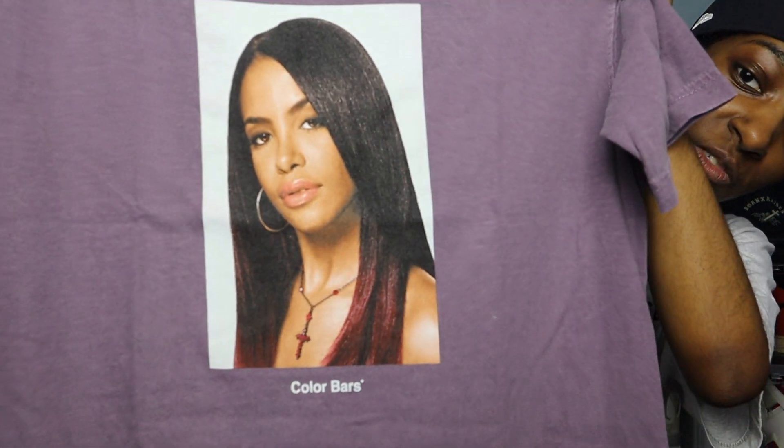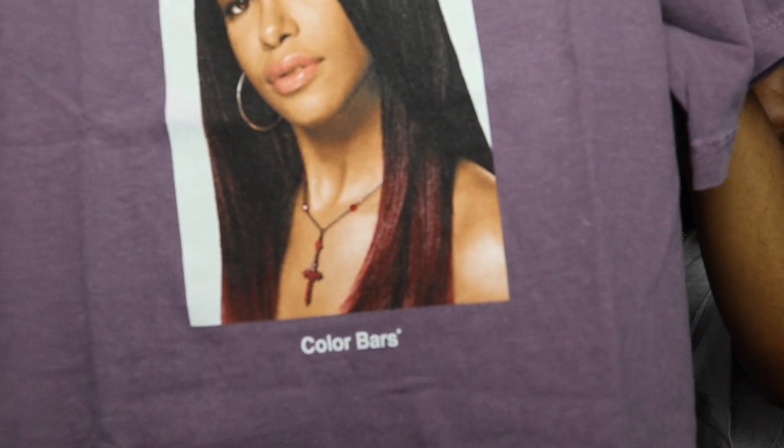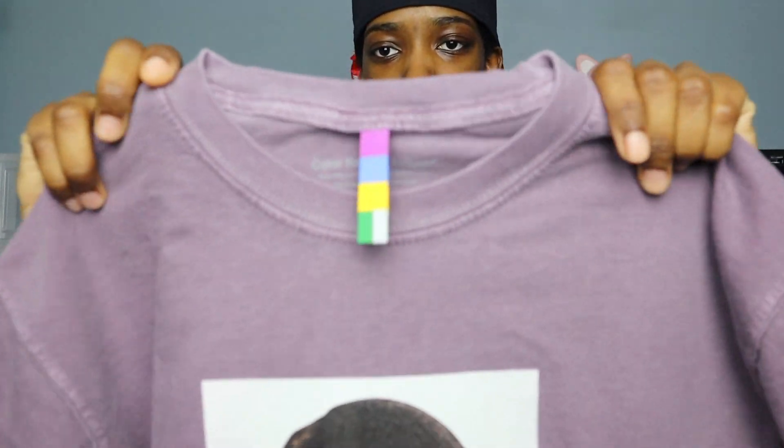When I first saw these go up on Network I was like, yeah, I definitely want a piece out of this collection. I really like Aaliyah's music and I think, like everyone else, she was taken from us way too soon — a great musical artist and a dope tee. That portrait is a really nice photo of her. It does say the brand name Color Bars right below her, and honestly I think they could have done without putting that there — just let the photo speak for itself.